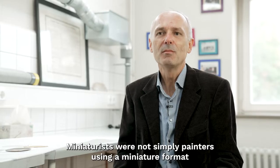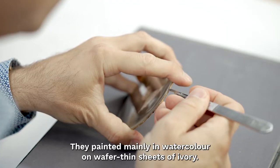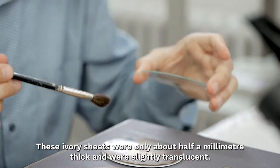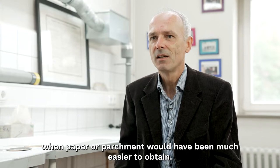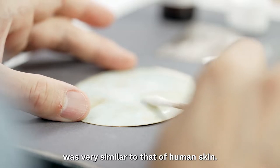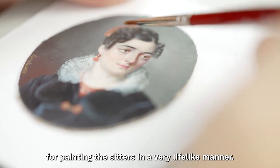Miniature painters were not simply painters in a small format — they had their own very specific painting techniques. They painted mainly in watercolors on paper-thin ivory sheets. The ivory sheets measured only about half a millimeter in diameter and were slightly translucent. One might ask why they went to the trouble of painting on such a precious material when paper or parchment would have been much easier to obtain. But in fact, ivory had something of the appearance of human skin, even in its unpainted state. And when painting portraits, it was especially well-suited to rendering the subjects very lifelike.